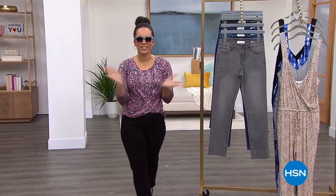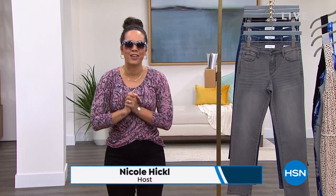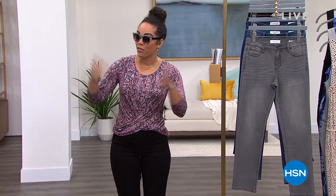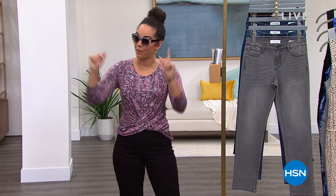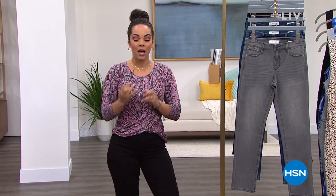Welcome to HSN! My name is Nicole Hickle. It is the month of April and it is all about you — our customer appreciation month. We're starting this Wednesday talking about all things by Bethany Frankel, her Skinny Girl line. But you don't gotta be a skinny girl to wear it — everything is on clearance.